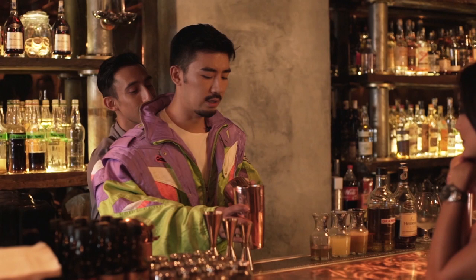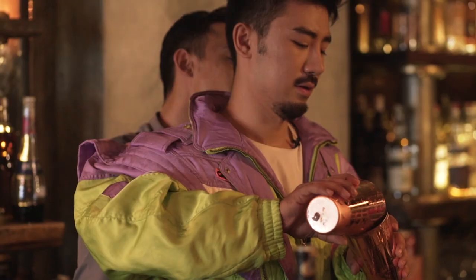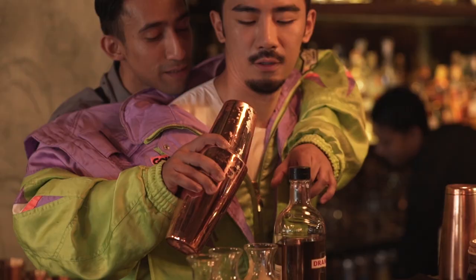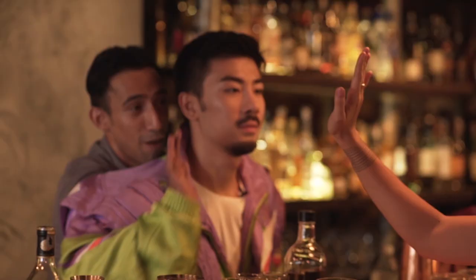So I'm going to put the shaker first and then add some sweetness — because you look sweet. A little bit sour.